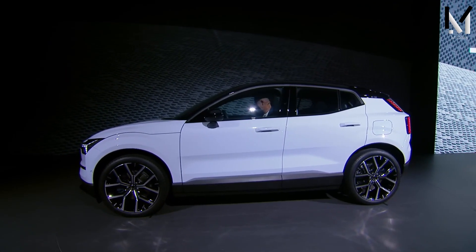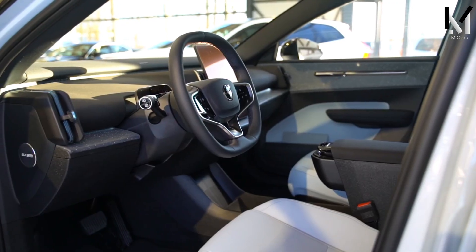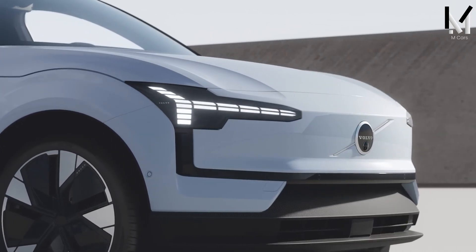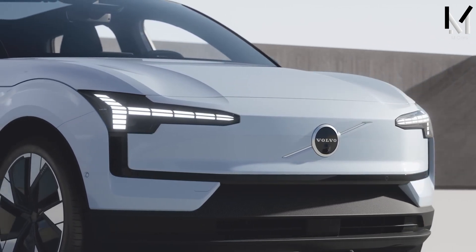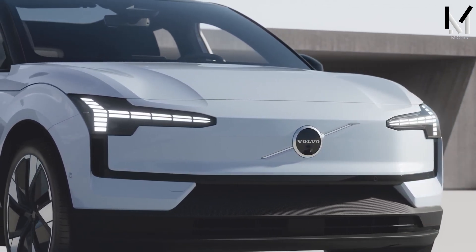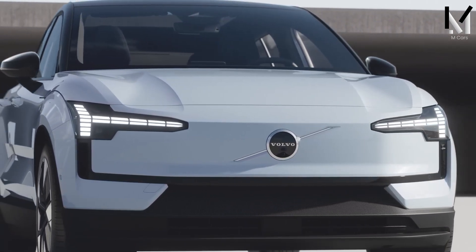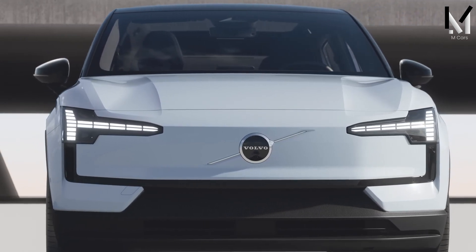The 2024 Volvo EX30 is a compact, all-electric SUV with a sleek and modern design. At the front there is a closed grille with the Volvo logo, and on both sides are slim LED headlights with the hammer shape of the Thor. The side profile is streamlined, with a sloping roofline and a sharp character line running along the doors.